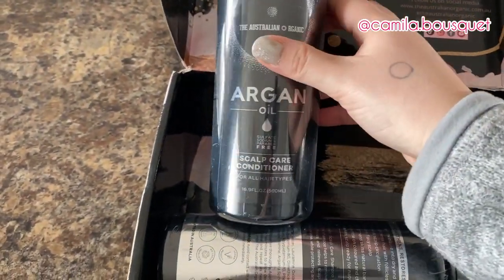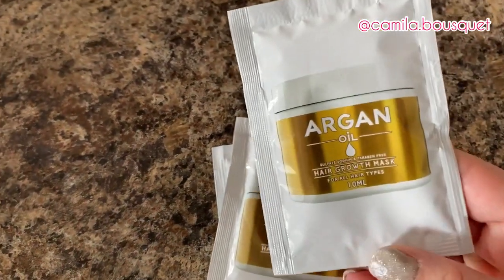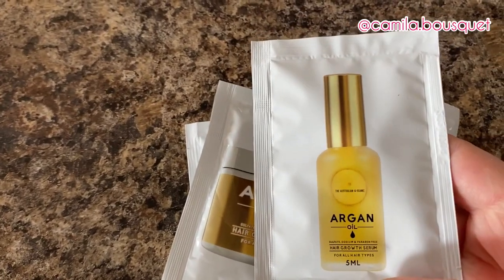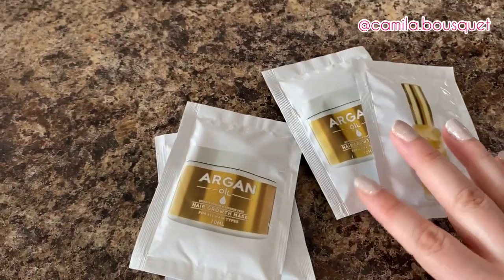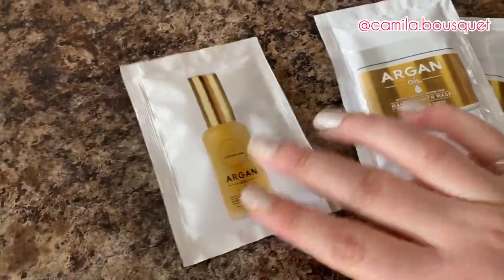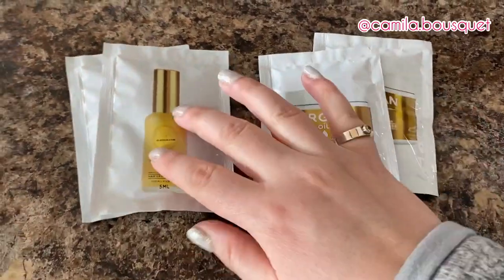Now I'm trying out their scalp care conditioner and shampoo, and in their line they also have a hair growth mask and a hair growth serum. As you may know from my previous videos, I'm not one to follow a five-step routine — or four-step in this case. I'm very basic. I barely ever use conditioner, so let's see if I actually end up using these. I'm actually grateful that they sent smaller packages because otherwise I don't know if I would use them — I'd probably end up giving them away to a friend or family member.